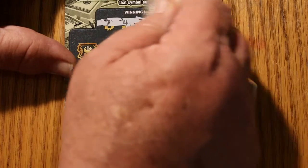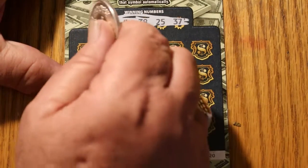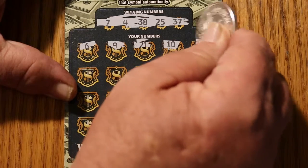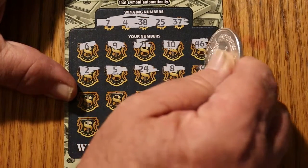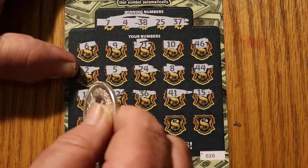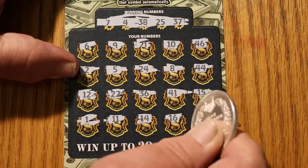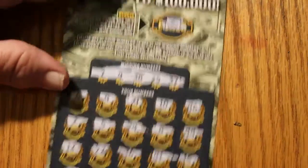Alright, here we go. This is a $100 session that only costs $90, so it's almost like getting one $10 break-even ticket right off the bat. Numbers: $7, $4, $38, $25, $37, $6, $9, $21, $10, $46, $2, $5, $24, $8, $44, $12, $22, $36, 41, 15, 1, 11, 14, 16, 34. We got no matches on this one, and no bonus anyway.